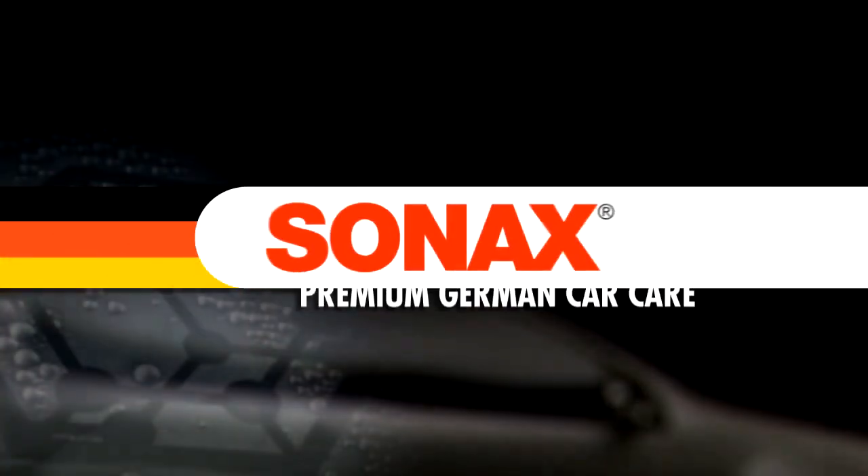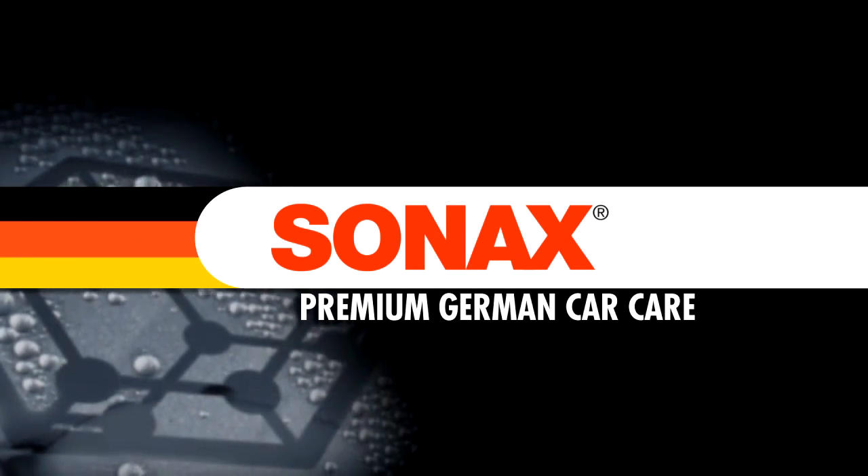Go to SonnaxUSA.com and order Sonnax upholstery and carpet cleaner today. Sonnax Premium German Car Care.